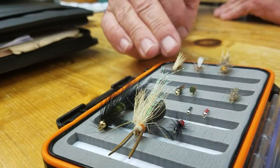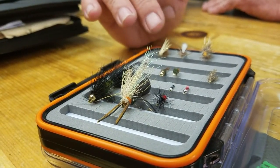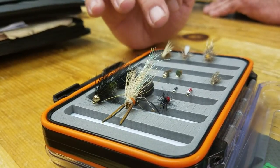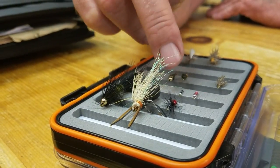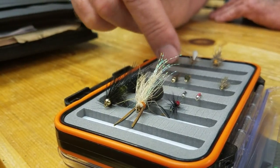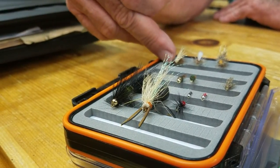This is an elk-hair caddis. The Cane Creek does actually have some caddis hatches — typically you will see them more around October or so. We will use this caddis as a top fly and maybe drop a nymph or a midge underneath it, using this more as an indicator for those flies. At times, they will just hit it on account of coloration.